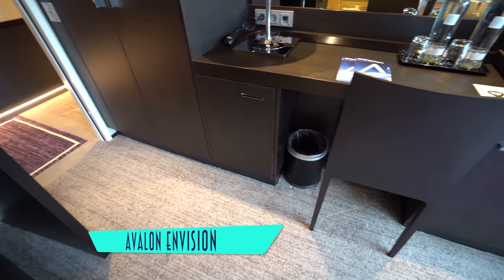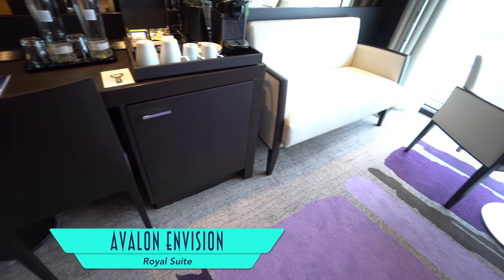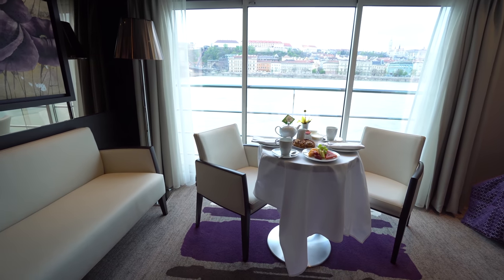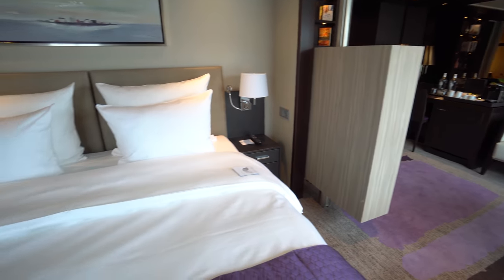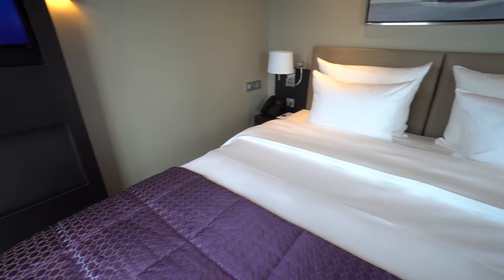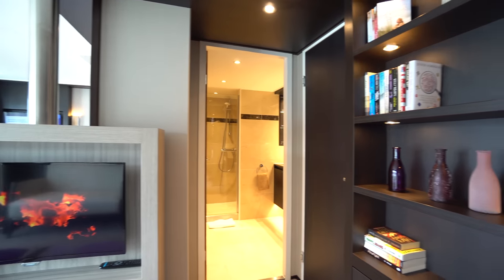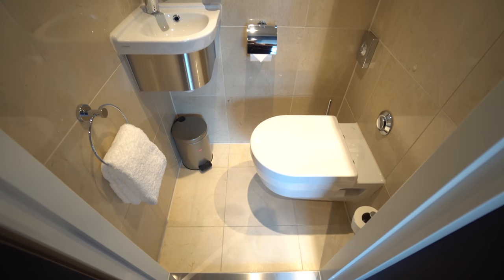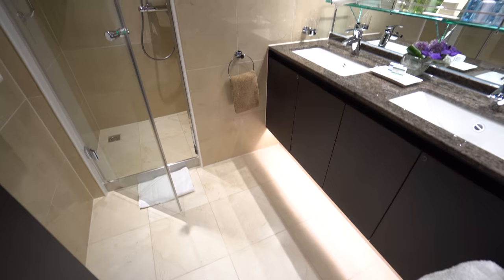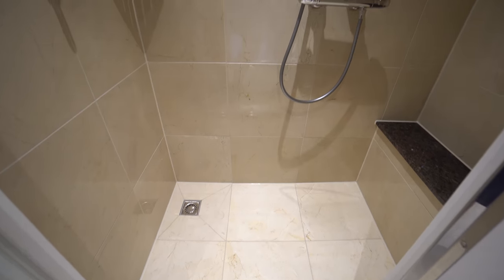However, if you want even more space, there are the Royal Suites available, featuring a separate living room and bedroom, each with their own balconies and a television that can swivel to either room. There's even a half bath, in addition to a spacious master bathroom with an even larger shower featuring a bench.